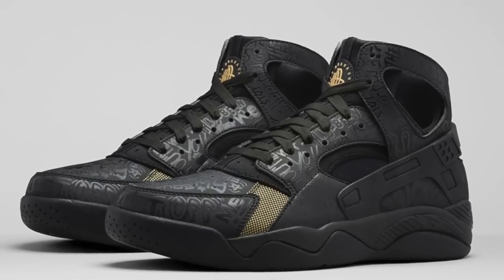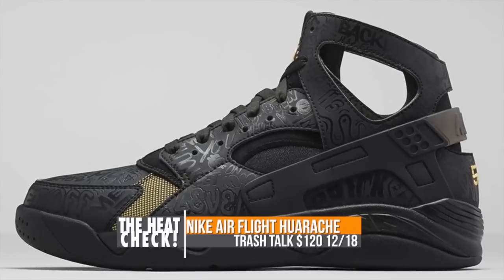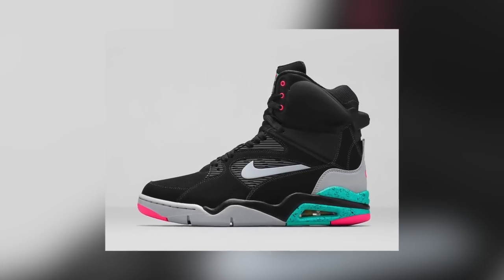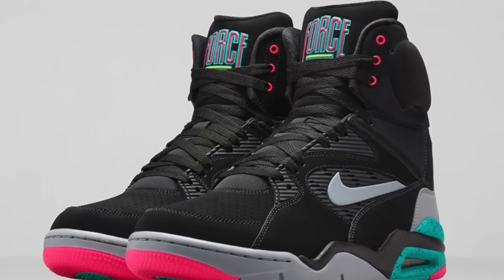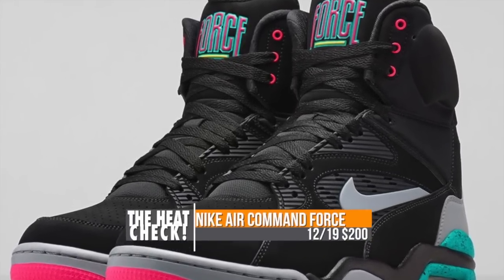Retro styles will also be getting some love this weekend, including a special makeup of the Nike Air Flight Huarache — a premium version in black and gold with lots of trash talk, and they will cost you $120 on the 18th. For you OG sneakerheads out there and you new folks as well, the Nike Air Command Force is ready to hit retail on the 19th in the Spurs colorway for $200. Shout out to the Admiral, David Robinson.